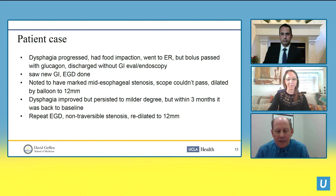Back to our patient: his dysphagia worsened, he had a food impaction and ended up in the emergency room. The bolus passed with glucagon and he was discharged. A new GI doctor performed an endoscopy and found a tight mid-esophageal stricture — the scope wouldn't pass across it. He was dilated to 12 millimeters with balloon dilators and his dysphagia improved significantly but not completely. After a couple of months he was back to baseline dysphagia, had a repeat endoscopy showing a tight stenosis, and required dilation again.